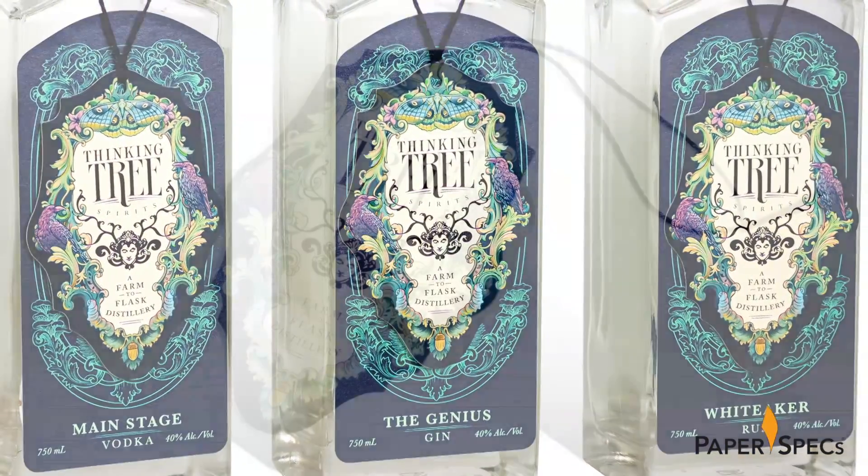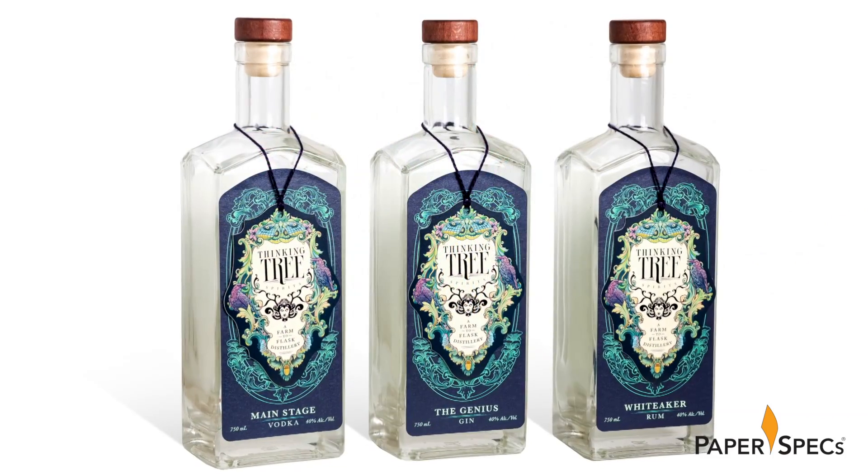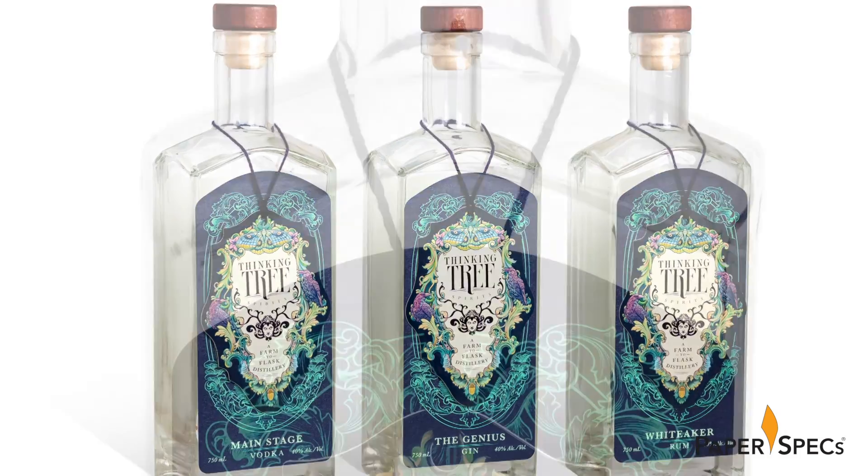While the designers originally had their hearts set on printing the hang tag via letterpress, in the end all the labels, including the hang tag, were digitally printed on an HP Indigo press. This ensured perfect color matching across all the labels and helped streamline the production.